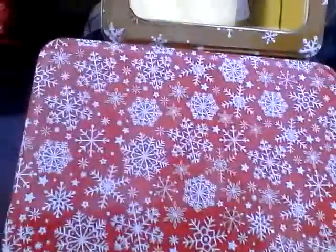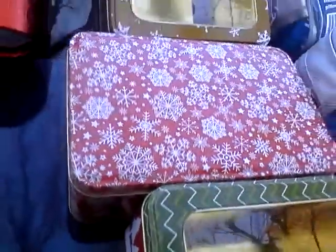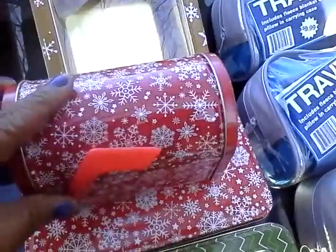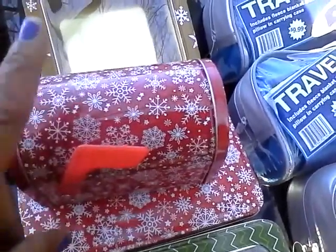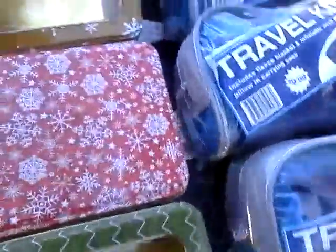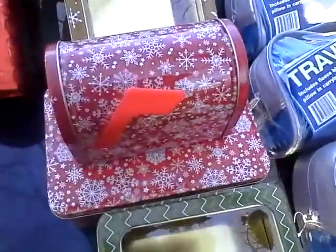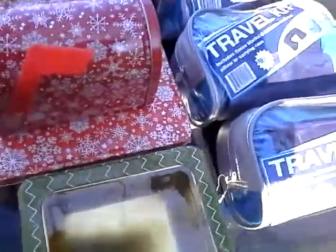Another thing I got was this little mailman tin with a matching rectangular tin. I plan on filling this with lipsticks or nail polishes — you could put a pedicure kit in it and you've got an inexpensive gift. This is especially good for high schoolers or teenagers.